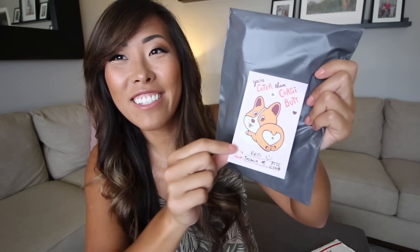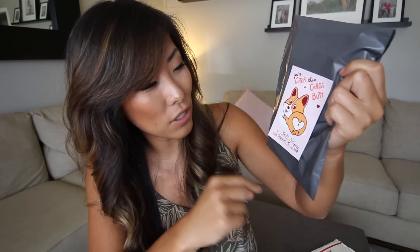but they also send little surprises with your birth control. I have a little sample pack of what you can expect if you order through them. On the outside there's a sticker that says 'you're cuter than a corgi butt' — it says 'to Kelly from Jasmine and the Pill Club.' How cute is that little dog sticker? I want to put this somewhere special. Just so you guys know, I'm not on birth control — I do have my tubes tied.